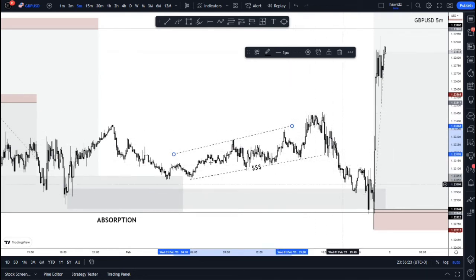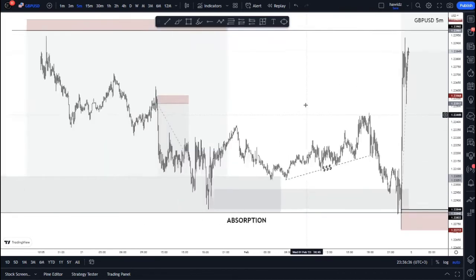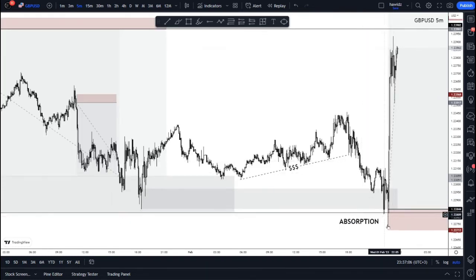Then price comes up, takes that liquidity, and instantly comes down to take this sell-side liquidity. With price taking the sell-side liquidity, it comes into our zone, taps it, and liquidates it — because of the news. News always takes liquidity and makes those big pushes in the market. This is the concept we call absorption. There's a video in the playlist called 'Absorption and Displacement' — make sure you go back and watch that.